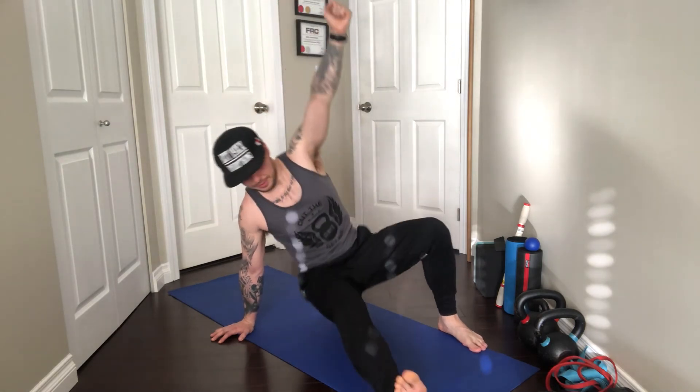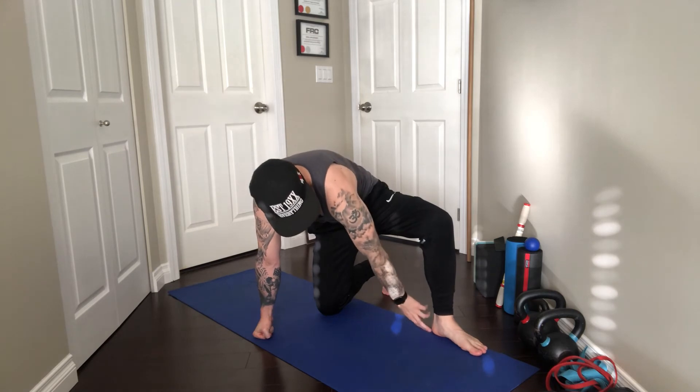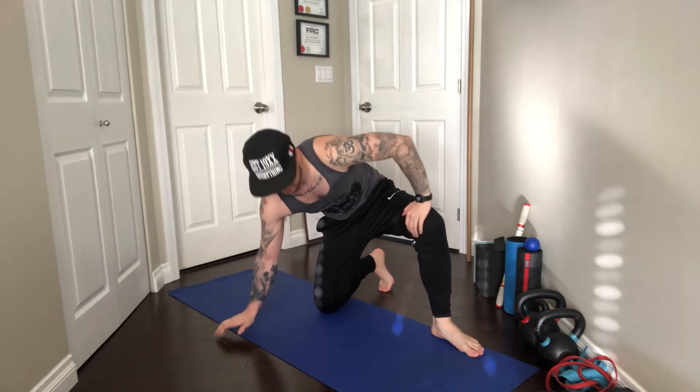Another thing I see in that transition: sometimes this left heel will come up when people try to come through. It could be a conscious thing — not wanting to kick their own ankle, which does happen. It could be a hip mobility thing, a neuromuscular thing, a hip extension thing, or also an adductor thing. As I'm bringing my right leg underneath, this left knee will sometimes just collapse in. A lot of times people have really tight adductors and don't have enough hip external rotation to push this out.